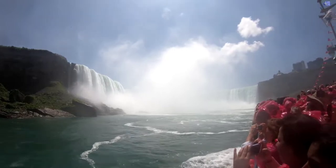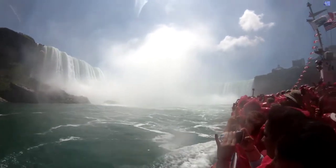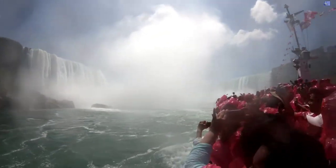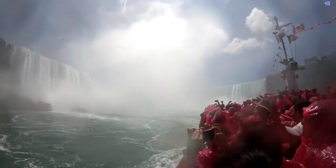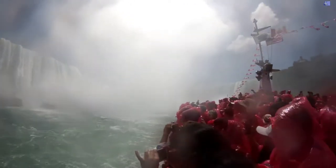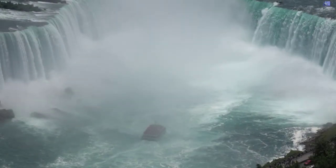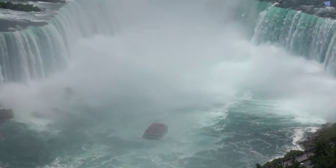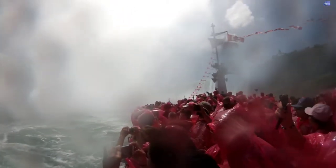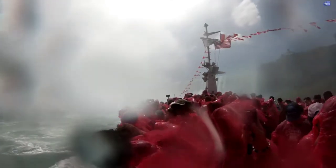Welcome to Niagara City Cruises, formerly Hornblower Niagara — a thrilling new way to experience Canada's most spectacular wonder of the world. We'll take you on an intimate tour that gets you as close as possible to the breathtaking flow of water, power, and mist that is the magnificent Niagara Falls. Within the Niagara Great Gorge, we'll journey past the American Falls, Bridal Veil Falls, and into the very heart of the famous Horseshoe Falls. You will get to climb aboard a state-of-the-art 700-passenger catamaran, or a 150-passenger jet boat available for private functions called the Niagara Guardian.